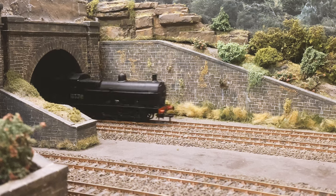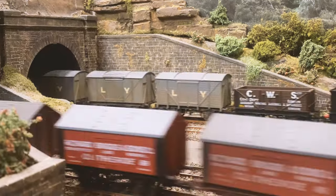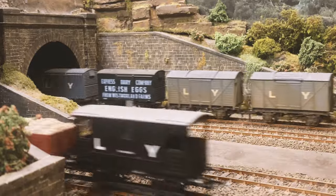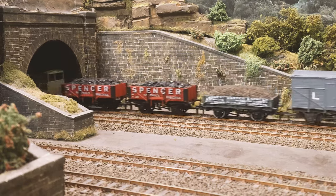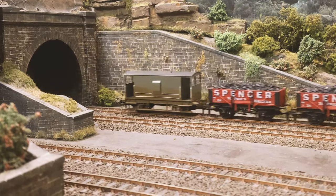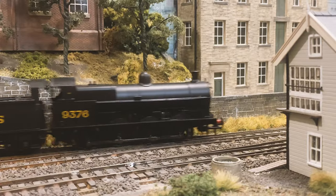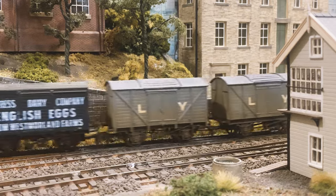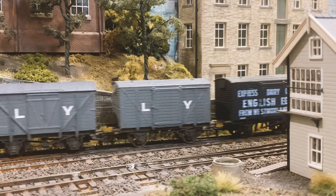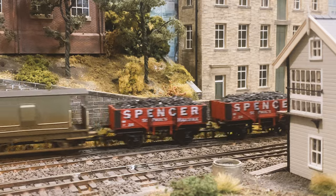I've been interested in railways since I was a child, from getting my first train set — a Hornby 00. I used to lay it out on the lounge carpet during the week because the lounge was never used, so I was able to leave it there. I used to lay down on the carpet running trains from Edinburgh to London and London to Edinburgh — it was absolutely marvellous.